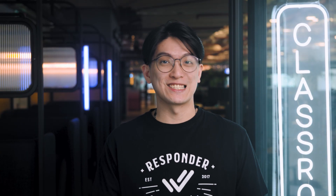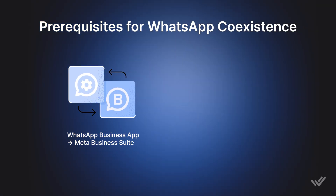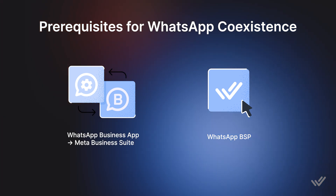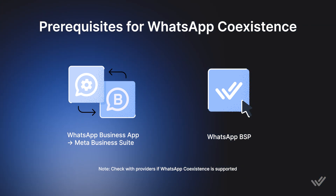Here's what you need to get started: a WhatsApp Business App account that's connected to Meta Business Suite, and a WhatsApp Business Solution Provider to enable WhatsApp API access. Not all providers support WhatsApp Coexistence, so make sure you choose the right one.